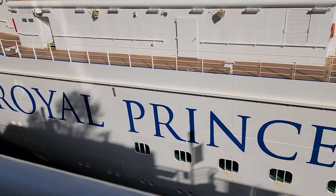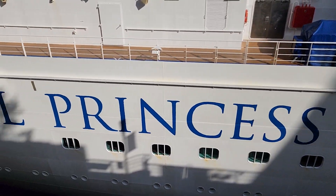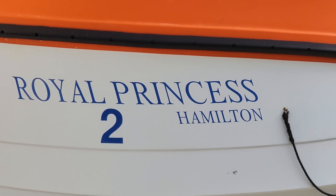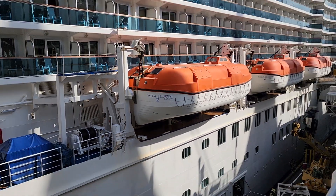There you go — that's the Royal Princess logo on the side of the ship, and the life saver craft.